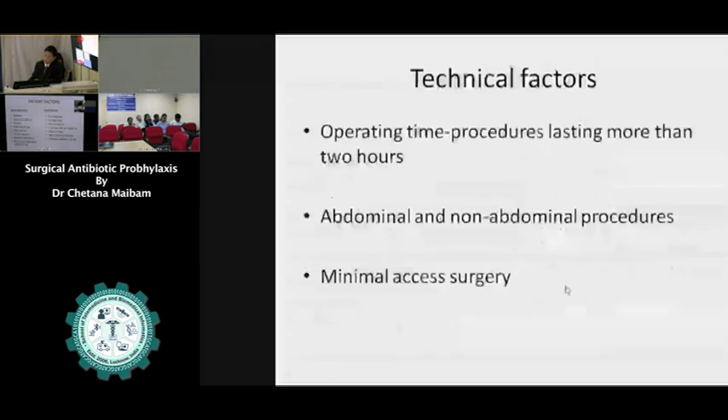Technical factors include: too long duration of the operation is a risk factor, and massive bleeding more than 1.5 liters. In abdominal surgery, when we operate on the intestine and stomach, the risk of infection is higher. Here comes the role of minimal access surgery — we give a smaller incision, there is less trauma to the tissue, and there are fewer signs of infections.